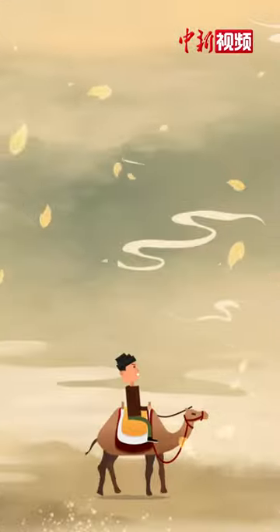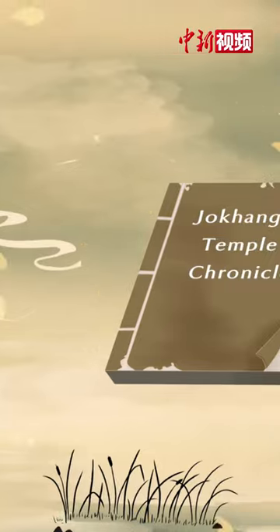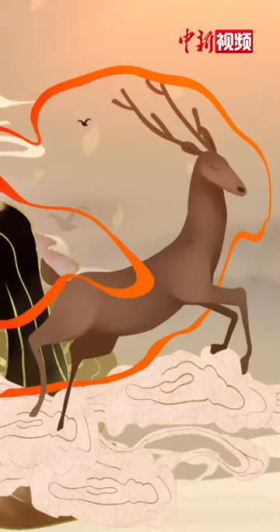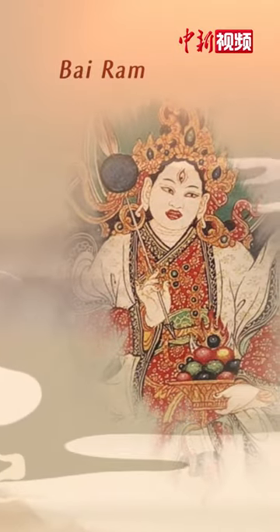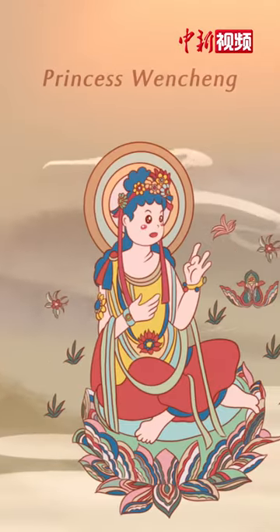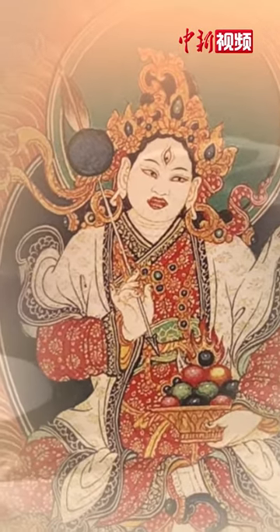The earliest Tonga dates back to the 7th century. According to historical records, a previous ruler painted this portrait with his own blood, and it was framed by his wife. Now this Tonga is no longer handed down.